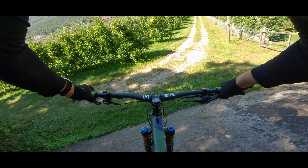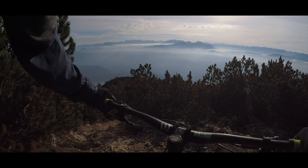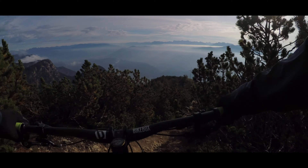Hier ein paar Teaser-Clips und ihr dürft euch für die nächsten Videos auf ausführliche Trail-Logs und Trailsessions freuen.